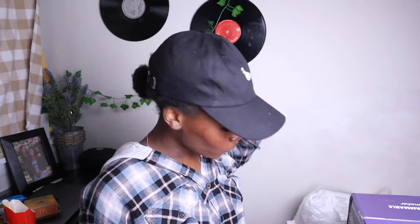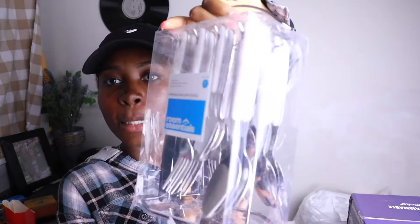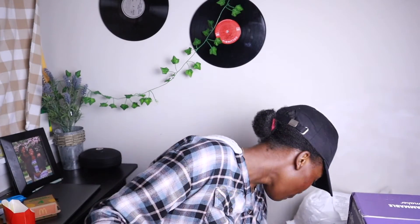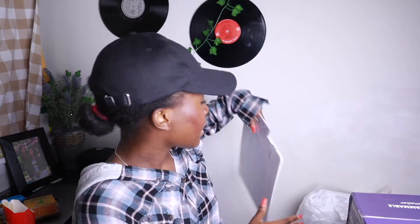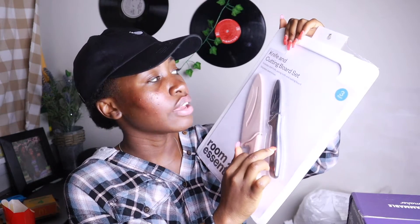I got a rolling pin because I love to bake, even though I haven't baked in a very long time. I got a pack of spoons and forks — a pack of 16, which is a lot, especially because my apartment already comes with that kind of stuff, but I just wanted all my own things. I also got a cutting board with just one paring knife and one chef's knife — I was just not going to buy a whole pack of knives because I just don't need that.